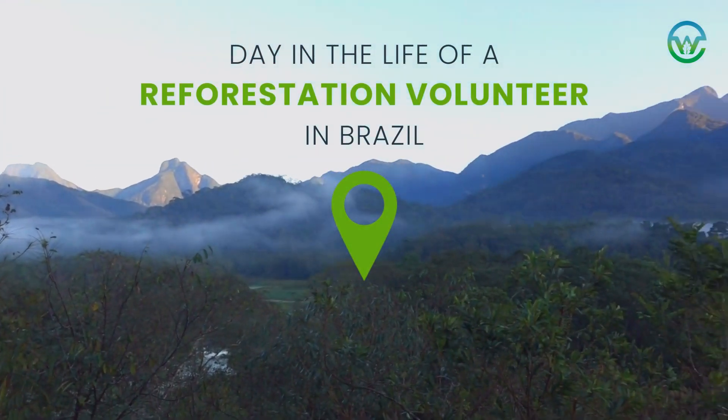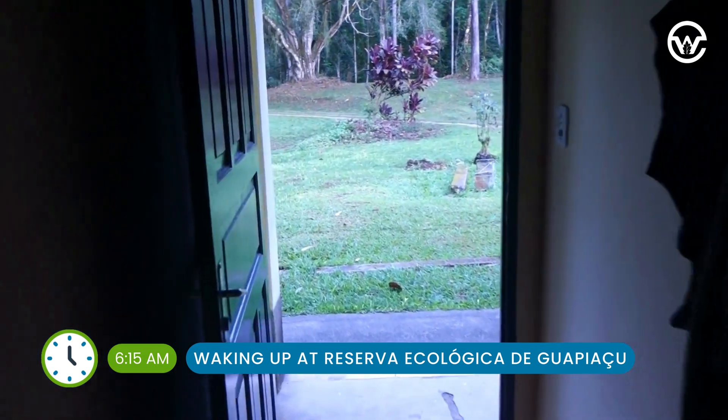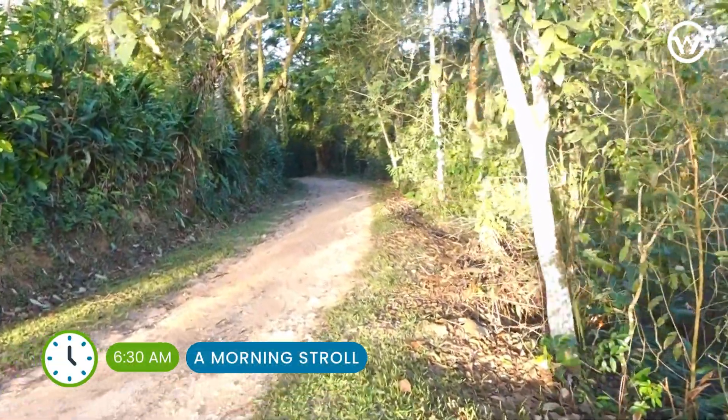Come along with me for a day in the life of a reforestation volunteer in Brazil. This morning I start my day with a walk around the reserve's trails and enjoy the bird calls and the sunrise.